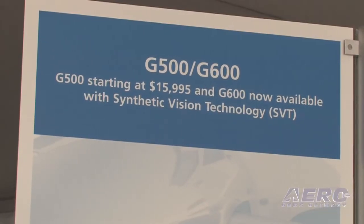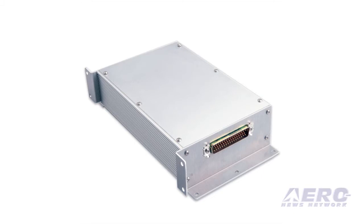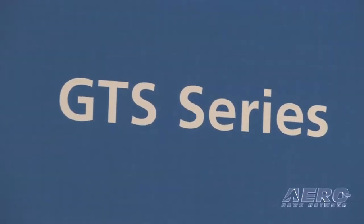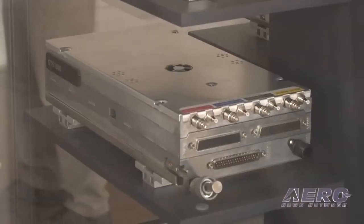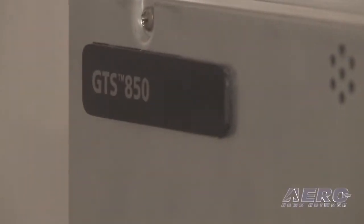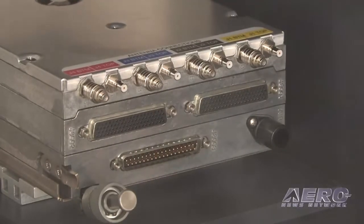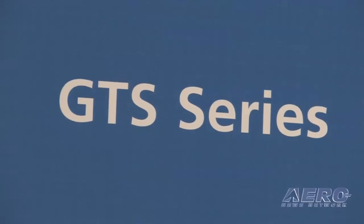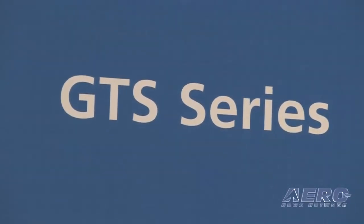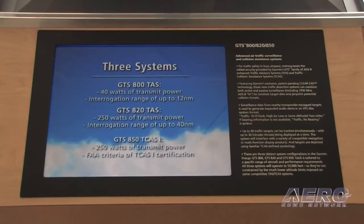Synthetic Vision as an option on G500 is $4,995. The GAD-43 as an option on the G500 is $2,995. Garmin is also introducing the GTS series of traffic products. The GTS 800 is a low-power TCAS system, the GTS 820 is a high-power TCAS system, and the GTS 850 is a high-power TCAS system that meets TCAS 1 credentials, becoming available in the fourth quarter of 2009. The GTS 800 is value priced at $9,995, the 820 is $19,995, and the 850 is $23,495. It's a hybrid product that takes an active traffic solution and passive data from ADS-B to create a much more accurate picture.